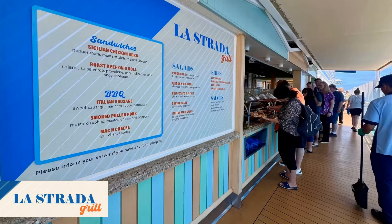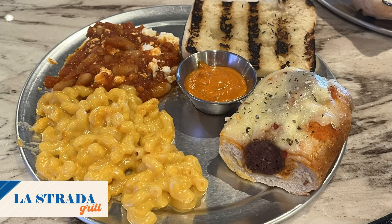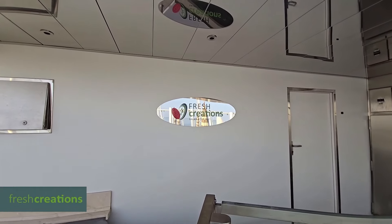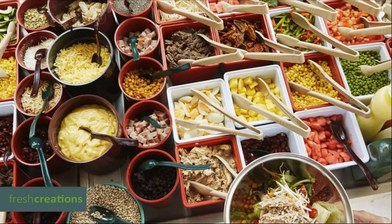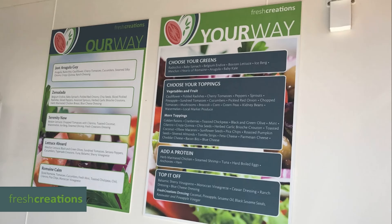Although we didn't get a chance to check out La Strada Grill, we heard it was good. They offer things like sandwiches, cheesesteaks, barbecue, and even mac and cheese. Definitely try it out if you come across it — it's tucked away on the exterior of Deck 5. Fresh Creations, located within the adult Serenity Deck, was hard to come across. We didn't actually know it was there until exploring the Serenity Deck. If you want a quick, healthy option as opposed to the busy Lido Deck, this is the place for you. They offer a variety of salads with endless toppings, and their hours are 11am to 3pm.